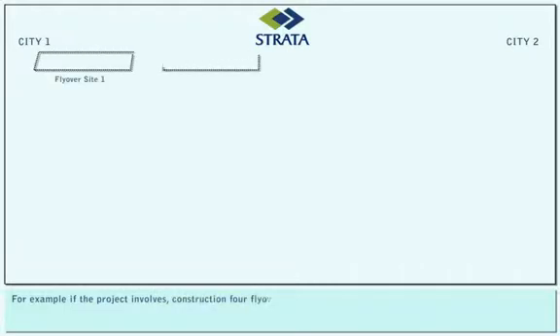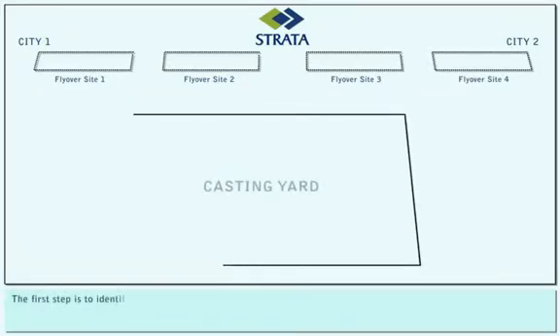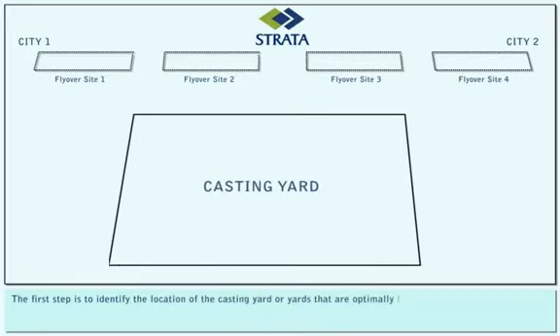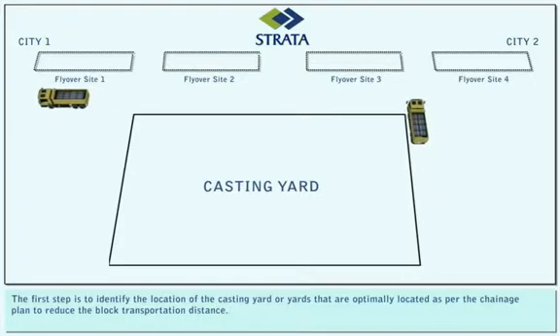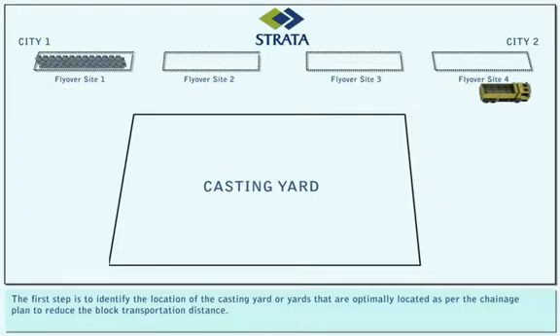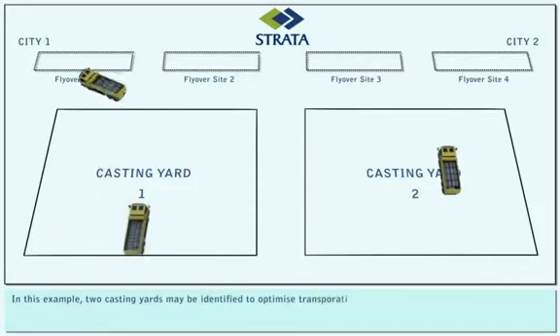For example, if the project involves constructing four flyovers over 50 kilometers, the first step is to identify the location of the casting yard or yards that are optimally located as per the chainage plan to reduce the block transportation distance. In this example, two casting yards may be identified to optimize transportation.